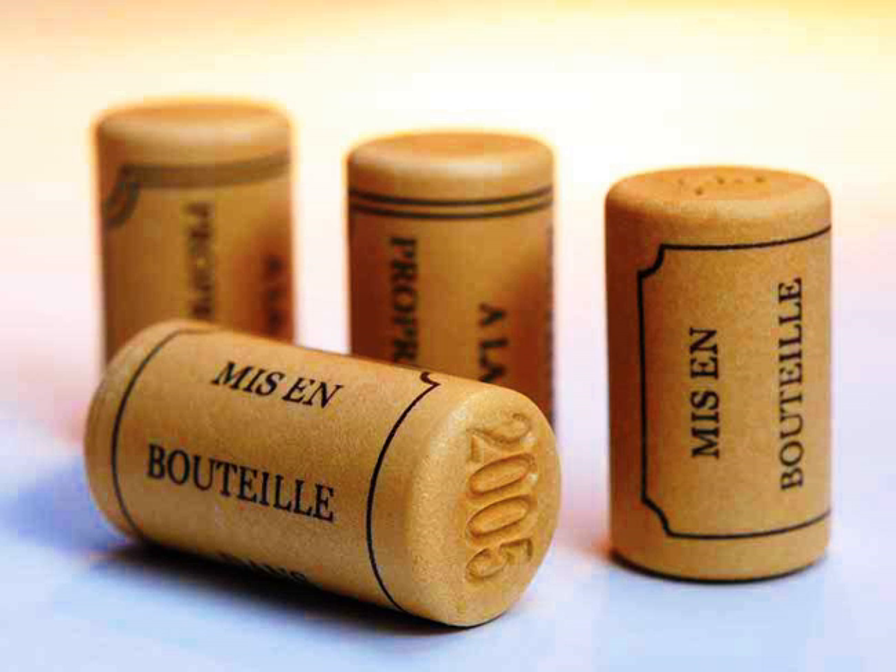Furthermore, there is the screw cap's public image, as "consumers still perceive screw caps as being for cheap wines regardless of the price tag." In a 2004 study of consumer opinions conducted by the wine consulting firm Wine Intelligence, nearly 52% of American consumers and 60% of British consumers reject the idea of using screw caps for their fine wine.